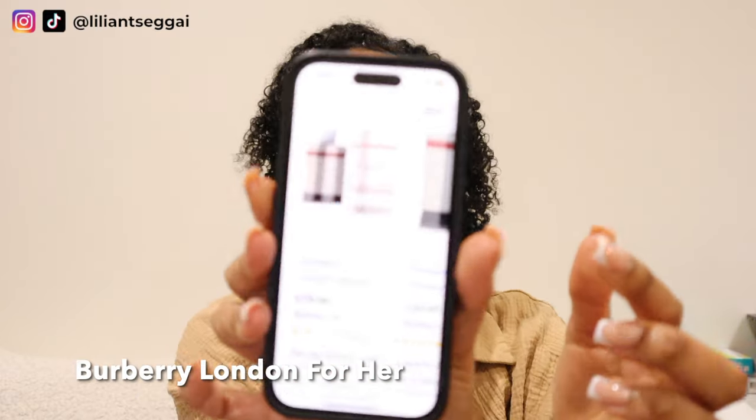The first perfume I wanted to show you guys that I don't currently have in my collection is called Burberry London. It's a very specific one — I'll put in a picture right here. It's the bottle with the fabric. I'm not sure if they've discontinued it or not; some shops still have it, some don't. But it's a very unique smell. Literally every time I wear that perfume, I get asked what perfume I'm wearing. It is very clean but strong but also soft.